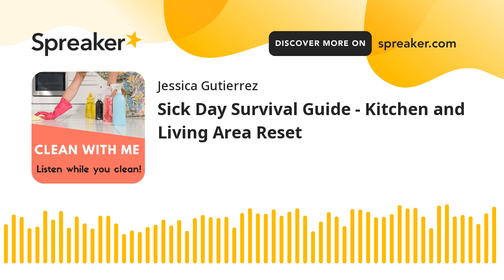Hi everyone, I'm Ronnie and I'm Jessica, and you're listening to Clean With Me, the podcast where we walk you through cleaning your house. So today's episode I'm going to do our normal maintenance cleaning walkthrough, but I'm also going to give you a little survival guide for when you're sick, because it's only the second week of school and we already have COVID.